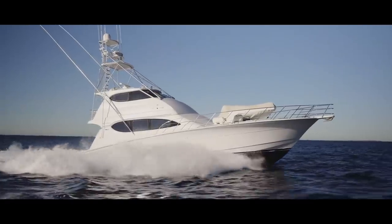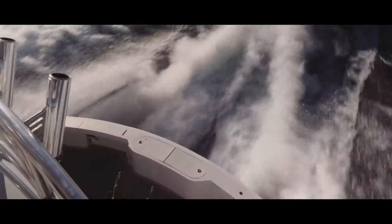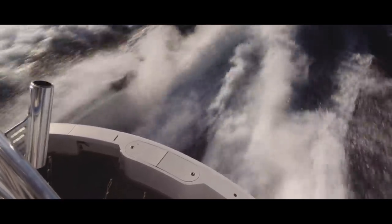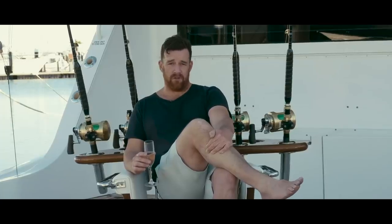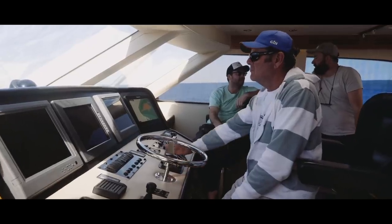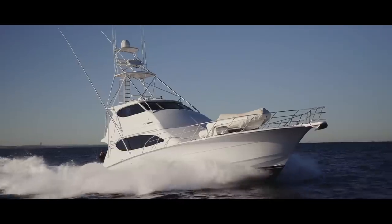The big 1650 horsepower Cats push this girl along at about 30 knots max. She cruises at 20, say 25, burning about 450 litres of fuel. Now before you choke on your Winnie Blues, consider this is a 60 tonne boat. This thing is a game fishing battleship.